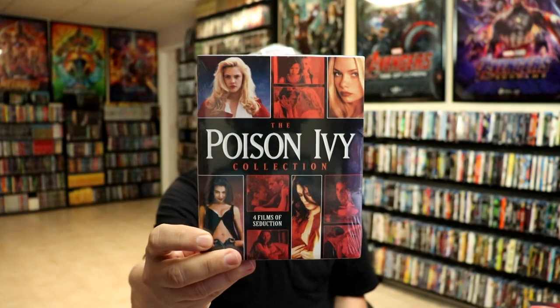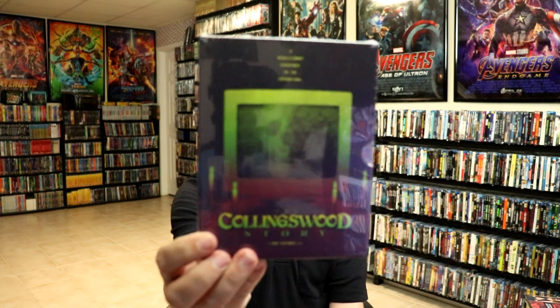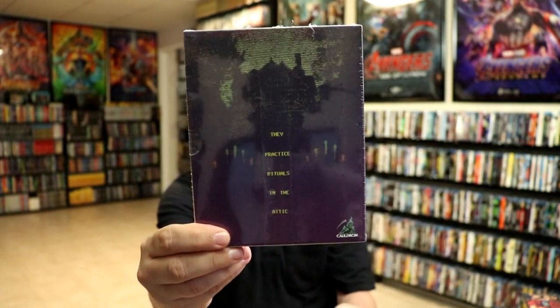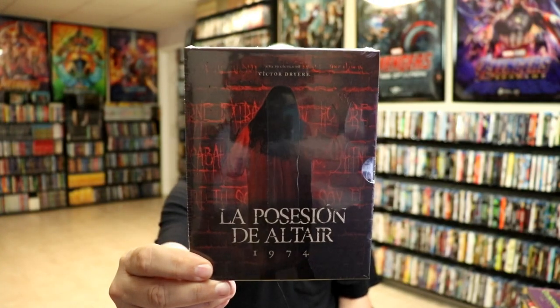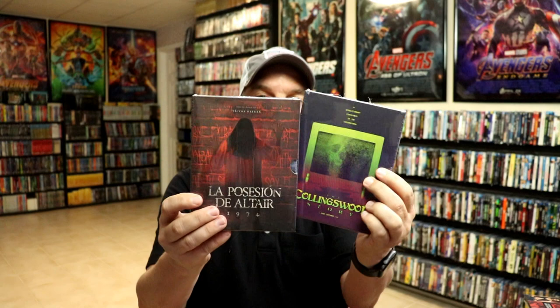From Scream Factory I finally got the Poison Ivy Collection — this had been pre-ordered for several months, went out of stock for a while but finally came back. I've only seen the first film and haven't heard many good things about the sequels, but I'm glad to have them all. I also got The Collinswood Story from Cauldron — this is an exclusive. And I got La Posesión del Altar — a tale, I can't quite pronounce it, but very happy to have it. Both of these are found footage type films, which I really enjoy.